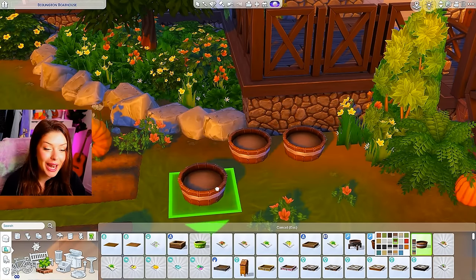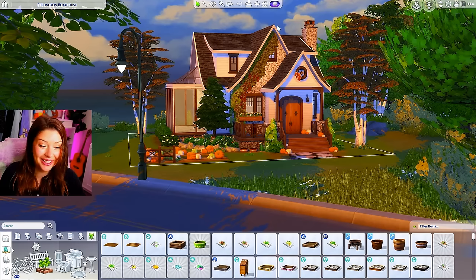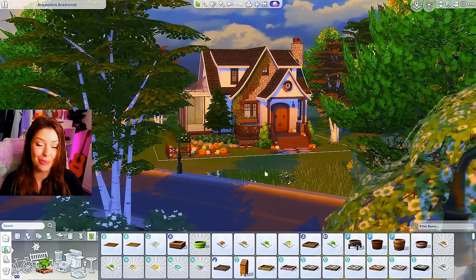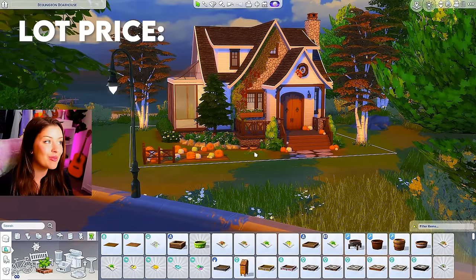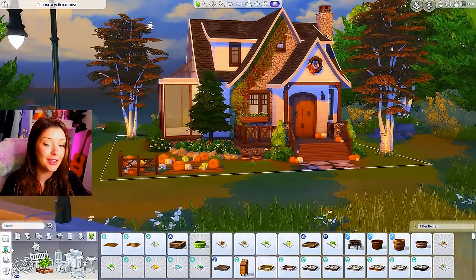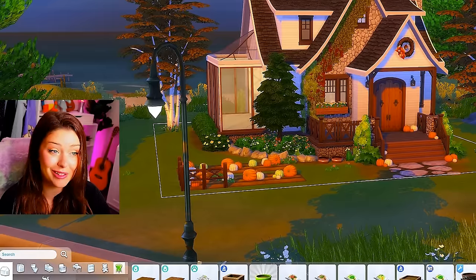Maybe for an extra skill item I can add a couple planters right here. Okay, I think I need to stop — I definitely need to stop. If I had to guess, we are definitely over 10k at this point. The lot price was 1.5k, and I think we definitely did some damage with all this landscaping and stuff, so let's go inside.